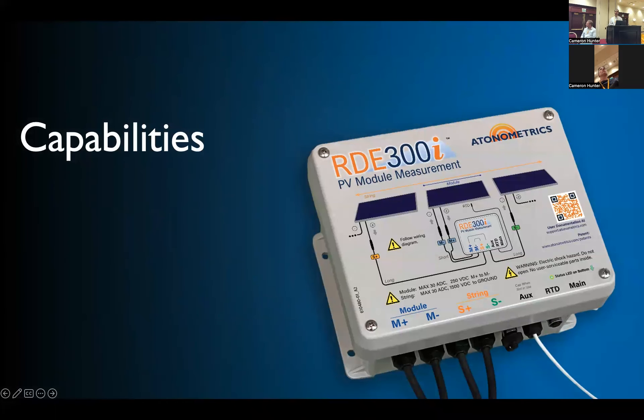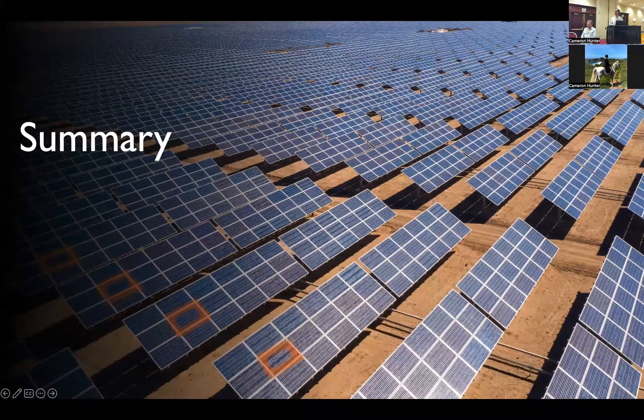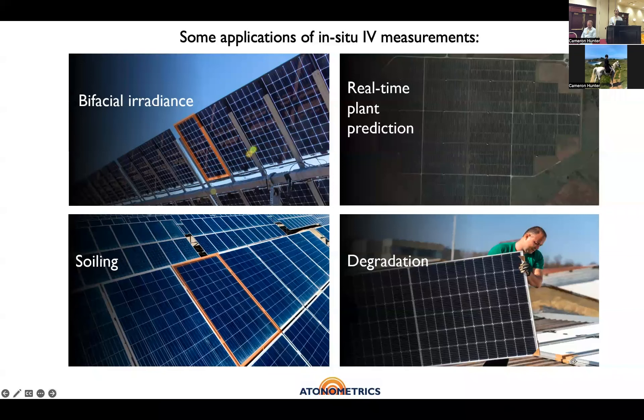What kind of capabilities do you need to do these different applications? At a high level: one thing you need is to be fast — for irradiance measurement applications, for example, you want to do that very frequently. In our system we can update up to every two seconds. Also, for modern modules you need a very wide input range — high currents, high voltages, high powers. And finally, we think that being able to network these systems is important so that you can do applications like soiling where you want to compare a clean and a soiled module. To summarize, the different applications I highlighted are: irradiance measurement, real-time prediction, soiling, and degradation. I'm sure there are other applications too, and I'd love to have discussions with anyone about your ideas. Thanks very much.